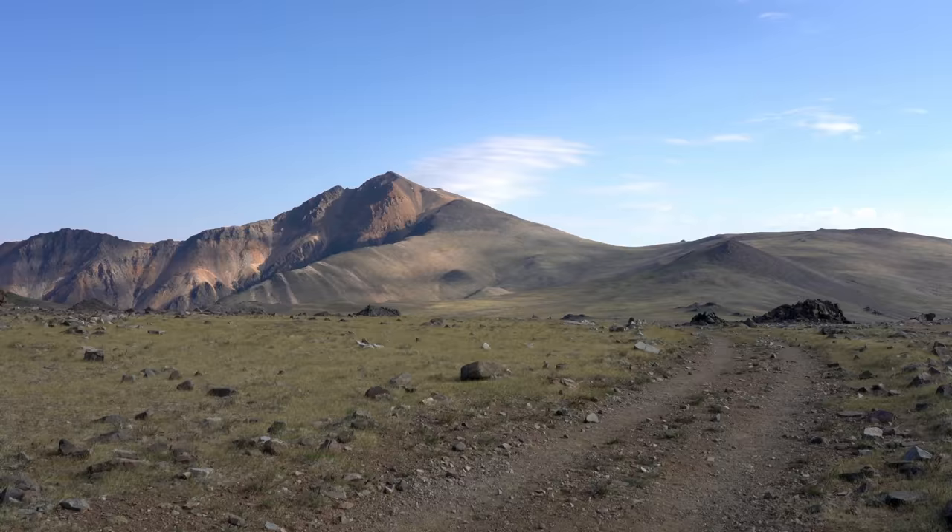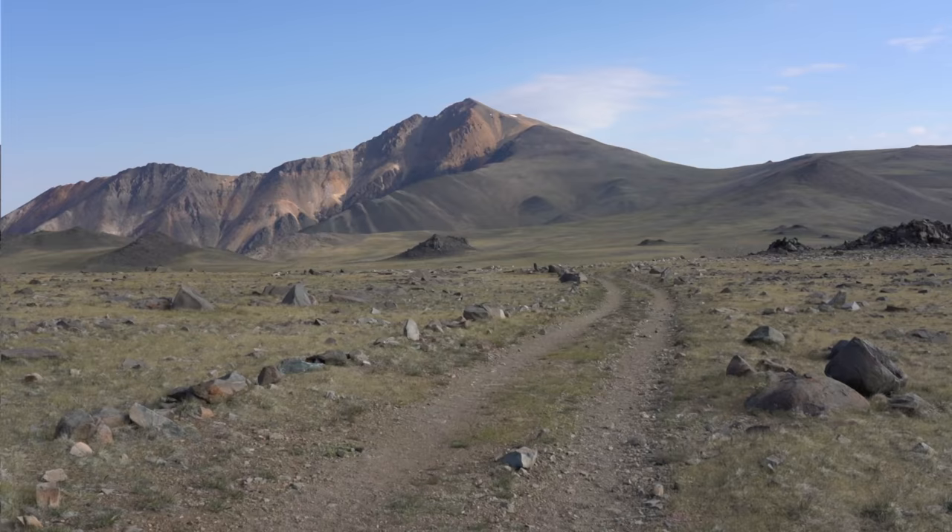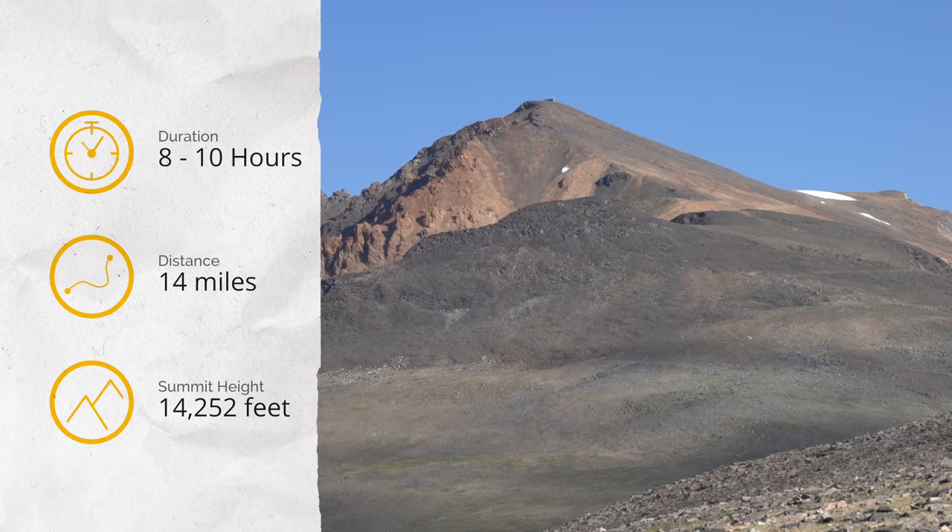What's up guys, it's Josh from CaliforniaThroughMyLens.com. I'm here with my friend Kirby and we're hiking White Mountain Peak outside of Bishop. White Mountain is technically the easiest California 14er, but don't let that fool you — it's still a tough hike at high elevation.